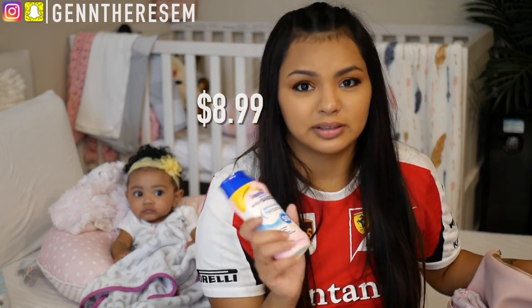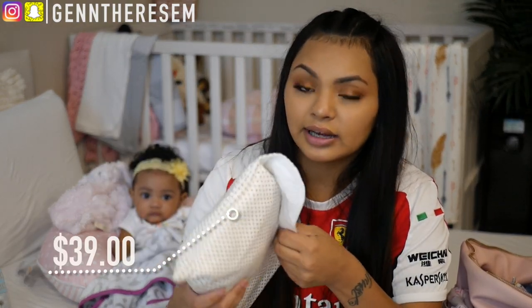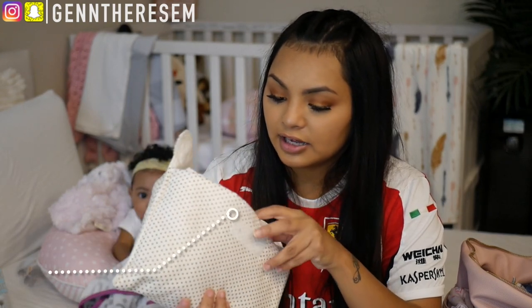We also have baby sunblock that I just never took out because we went to the beach a month ago, so that's why that's in there. And this is her little diaper pouch that I got off of Etsy.